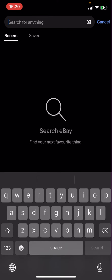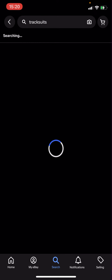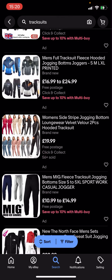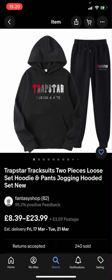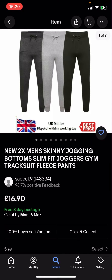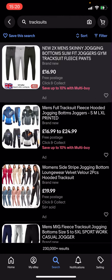I'm just going to search up 'tracksuit' and you can see loads of different tracksuits have come up. Some of them are free postage and some of them are not — as you can see, this one is £3.59 postage, and you've got this one here which is free postage with free three-day delivery.